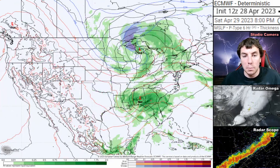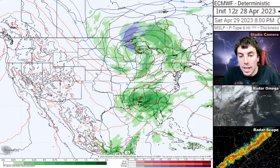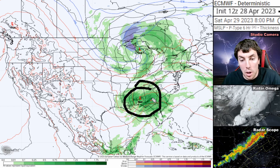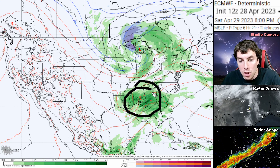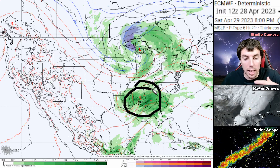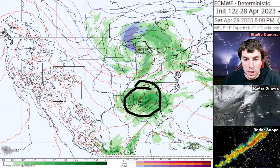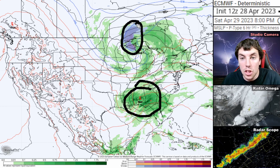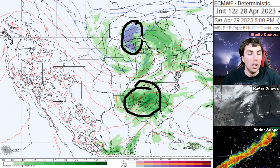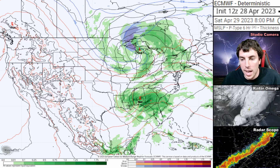Let's go forward and look at the European model. This is for tomorrow evening, April the 29th, and we can see where that surface low is located. More severe weather problems are expected for southern Georgia, Alabama, and Florida tomorrow, but it doesn't look to be anything like it was today. To the north of that, we have some rare May snow showers to talk about — it's going to extend into early May, so technically some rare May snow is forecasted.